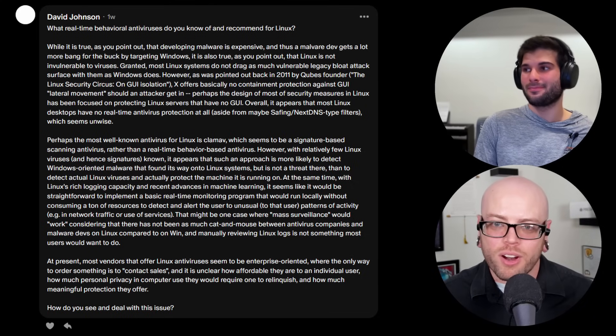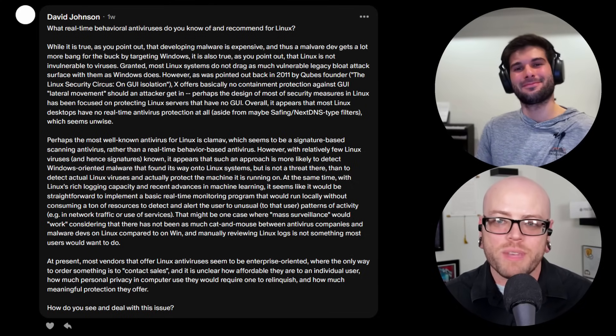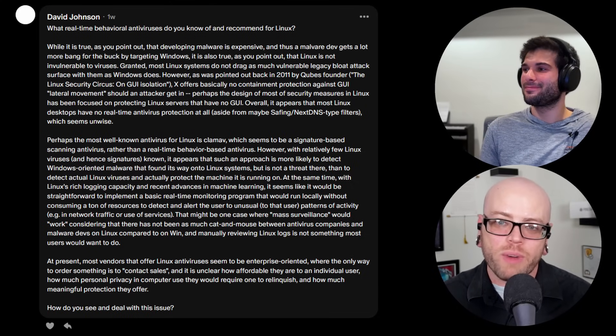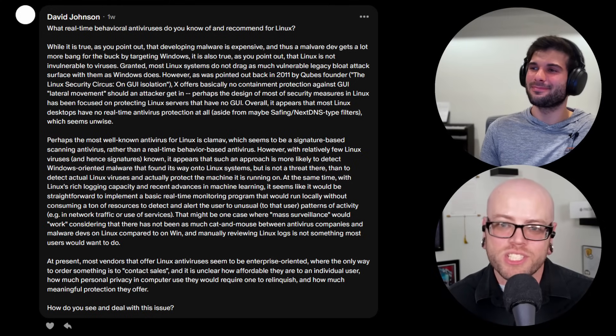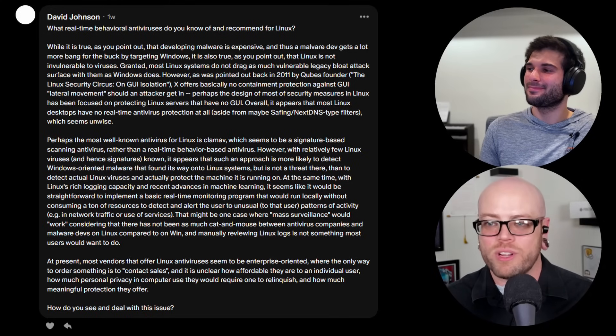Our first question comes from longtime regular David Johnson, who asks: what real-time behavioral antiviruses do you know of and recommend for Linux? Perhaps the most well-known antivirus for Linux is ClamAV, which seems to be signature-based rather than real-time behavior-based.